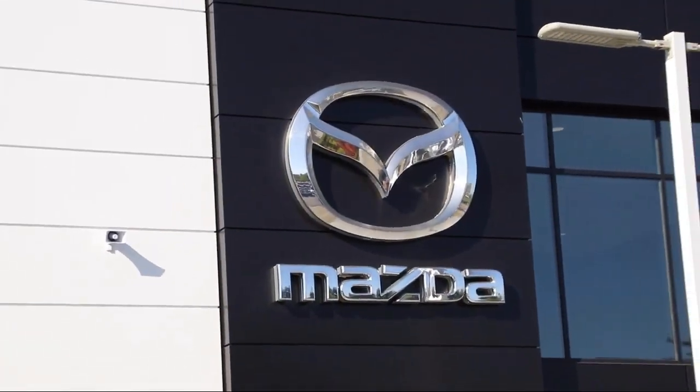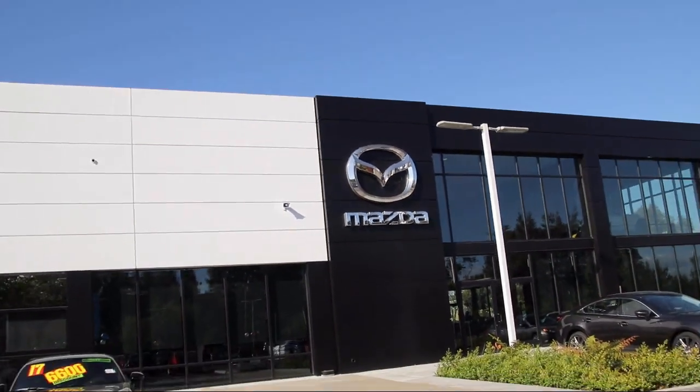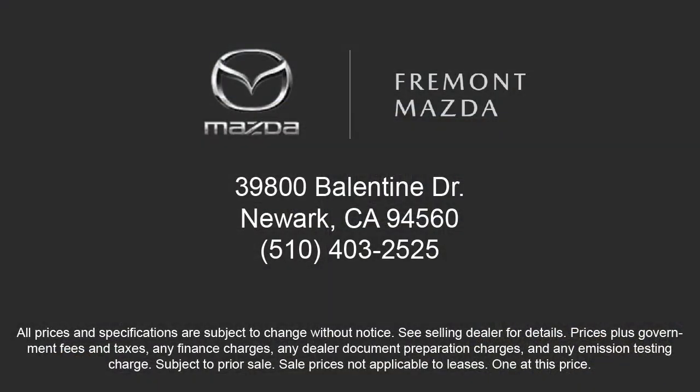So you'll feel confident and enjoy every drive in your certified Mazda. Every certified Mazda comes with a 12-month, 12,000-mile certified warranty, plus free towing for the first year and a seven-year, 100,000-mile powertrain warranty.